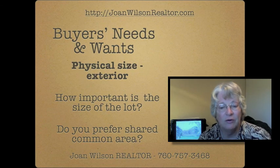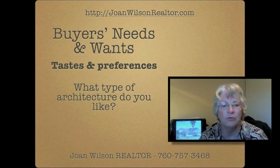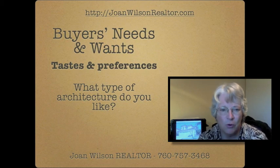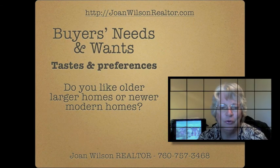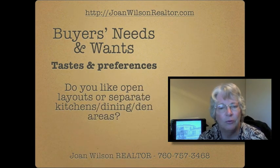A good way to determine what you're looking for is to sit down. If you're a couple, you should sit down together and determine what you like. Then you should work with a realtor and go look at some homes, because you may find that what you think you like and what you really like could be two different things. You may find that some of the things you thought were really important aren't as important once you look at homes.